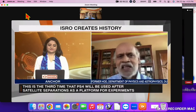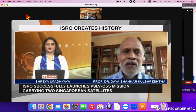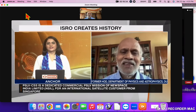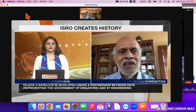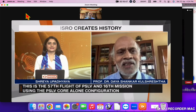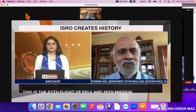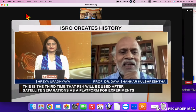It's a very proud moment for the entire nation as well as for our counterparts in Singapore. Help us understand and simplify what we just saw — what really happens when the PSLV-C55 is launched? There were different stages — the first, second, third, and fourth stages. Help us understand this whole process.